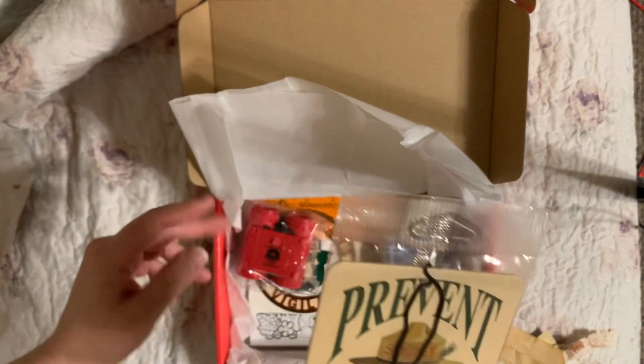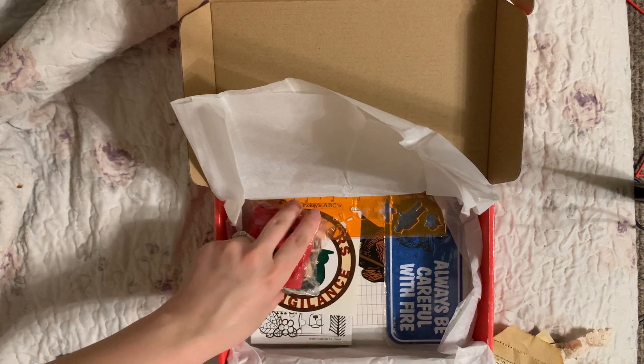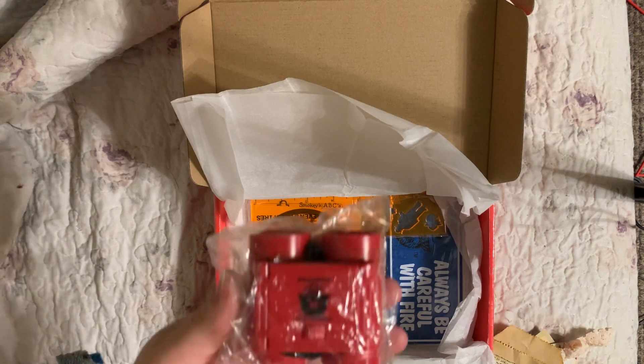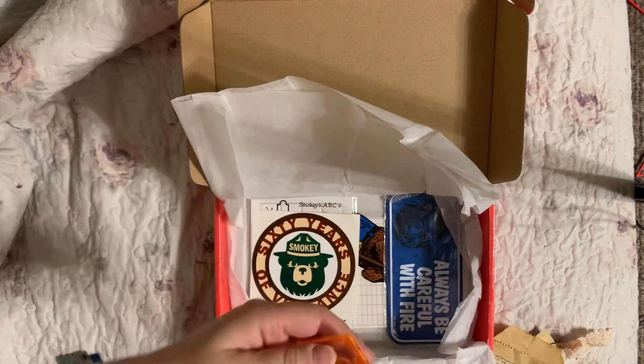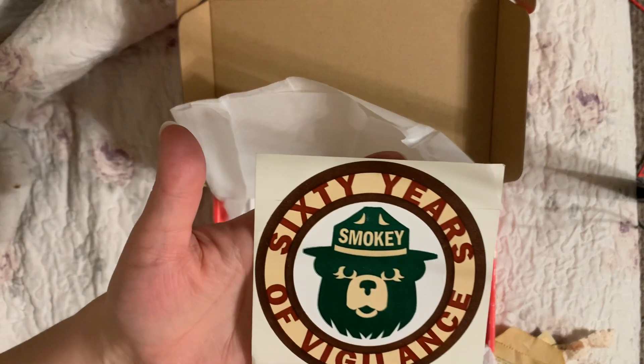In the comments, if you're going to watch this, please remind me how long you worked for the park service. Cute little binoculars with Smoky on them, of course. And a little ruler with Smoky. Man, you gave me the hookup! '60 Years of Vigilance' - so cool!